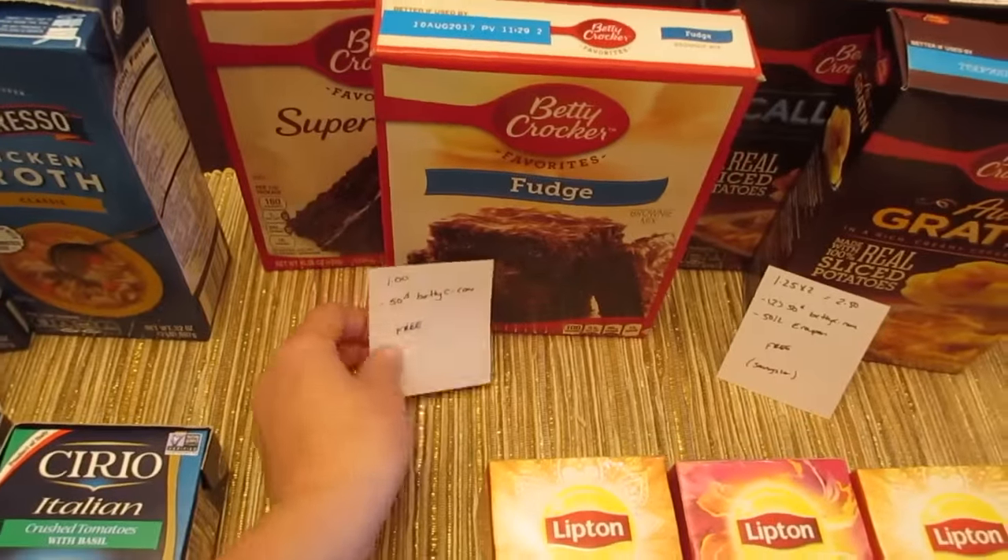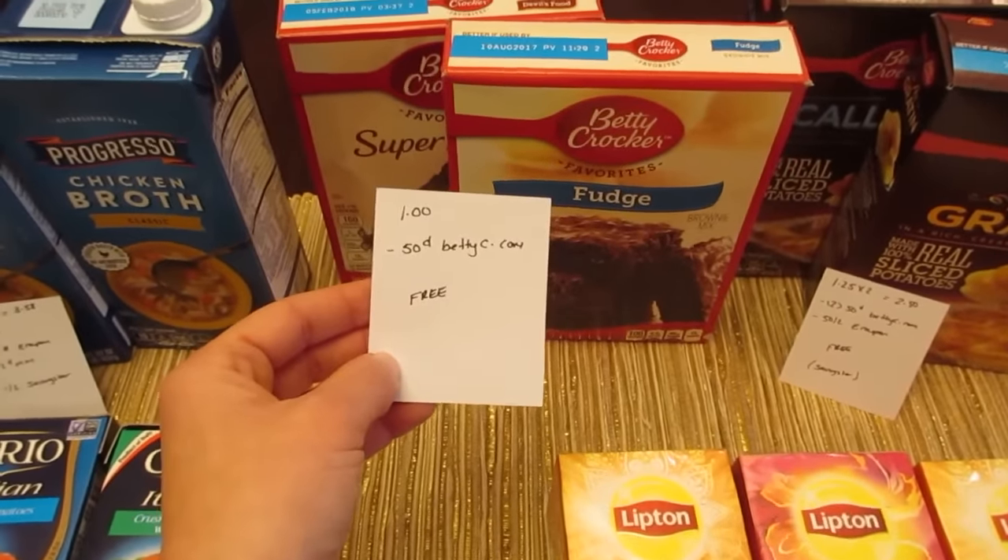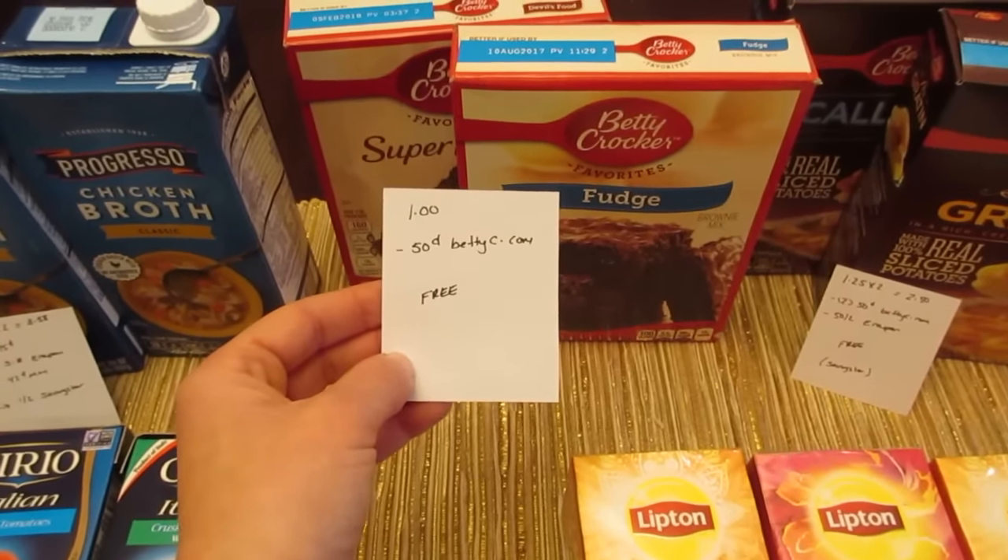The Betty Crocker cake mixes and brownies are $1, and we have the 50-cent principal coupon from BettyCrocker.com, making them free.